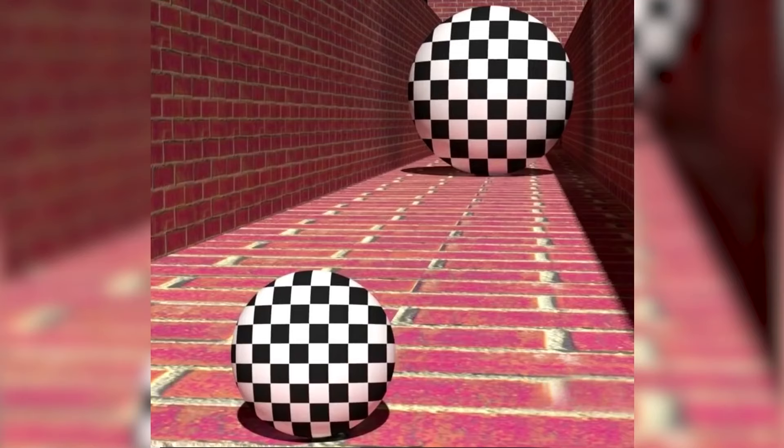Take a look at these balls. Let me know in the comments which ball is bigger — is it the ball in the front or the ball in the back? Both balls are the exact same size; they just look different because of the positioning. If you got this right, let me know in the comments, but if you were tricked, let me know as well.